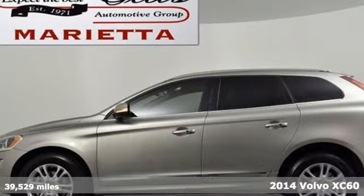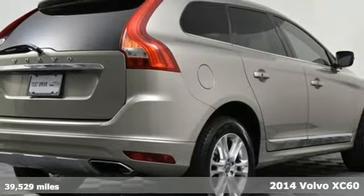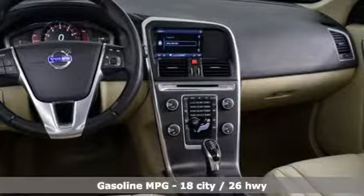Here's a 2014 Volvo XC60. This XC60 is a smooth and simple taste of Scandinavia, loaded with the features that make life easier and safer.